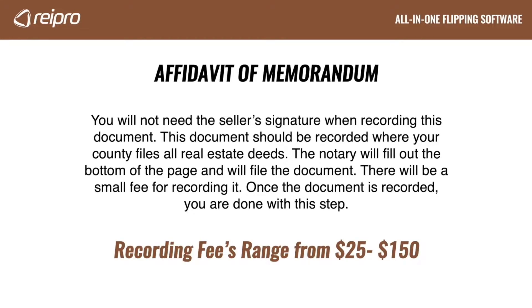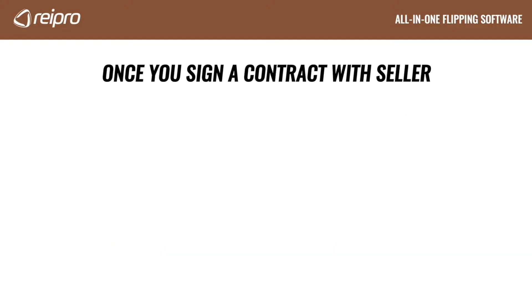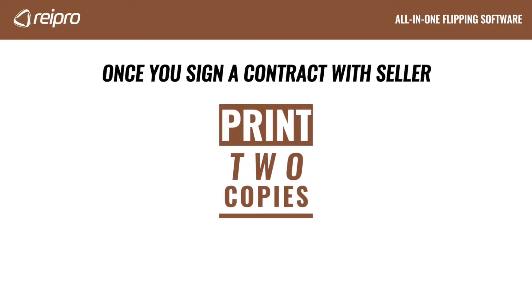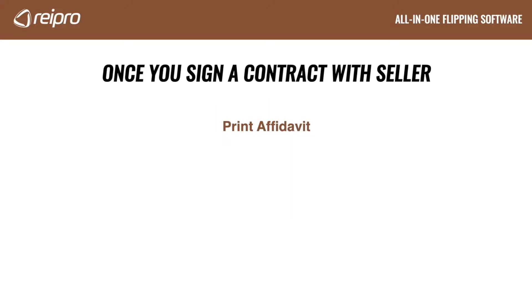Recording fees can range from $25 to $150. So let's talk about this process from the beginning and actually fill out one of these affidavit of memorandums. The first thing you want to do is print the affidavit. Now this is just a PDF or Word document you could have on your computer. And it would be a great idea if you print out two copies in case you mess it up. But don't fill them out yet.